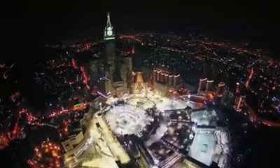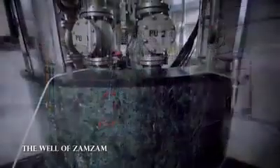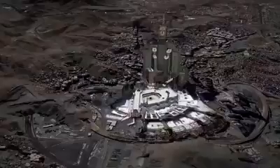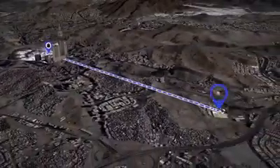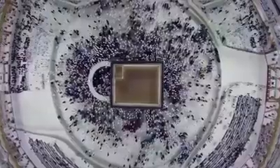The journey of the blessed water starts by pumping up water from the well using two huge water pumps working alternately for 24 hours a day. Soon after, the pumped water is transmitted to the King Abdullah bin Abdulaziz project for Zamzam water in Qatai, through special pipelines to maintain its unique characteristics. Crystal clear water is on the way.